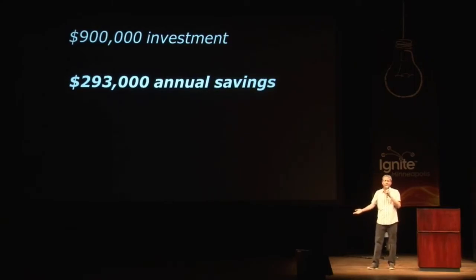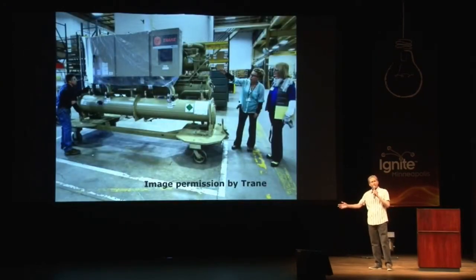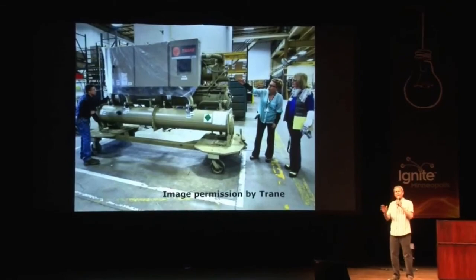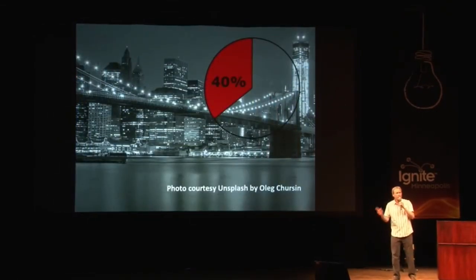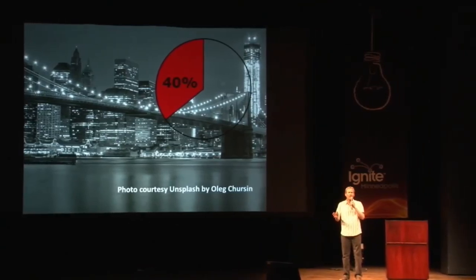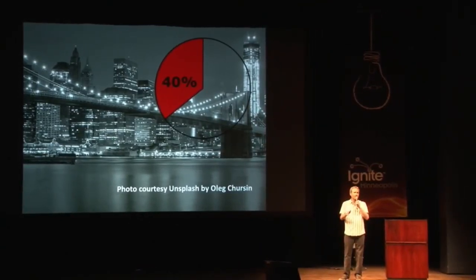We helped employ the factory workers who built the heat recovery machines, the truckers who delivered them to the Science Museum, the riggers who moved them into position, and the electricians, cement workers, pipe fitters, software engineers, and many other tradespeople to retrofit one building. Buildings use 40% of all the energy in the United States. Imagine the economic, employment, and environmental benefits if energy-efficient buildings weren't rare, but commonplace. Together, let's convert imagination into reality. Thank you very much.